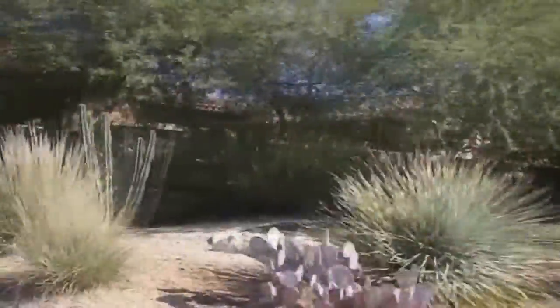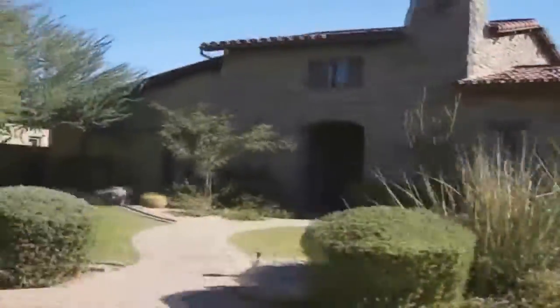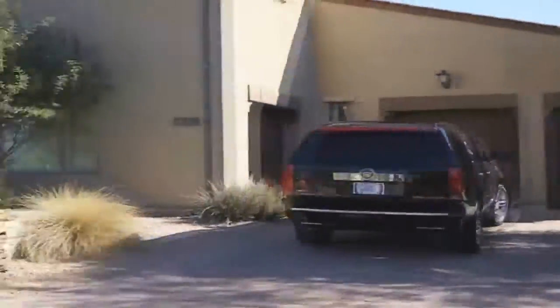Another little known fact is there's a walking trail that goes out the back side of the community that will lead you directly to the Greyhawk Clubhouse. So it's great on Wednesday nights when the clubhouse is doing their happy hours.